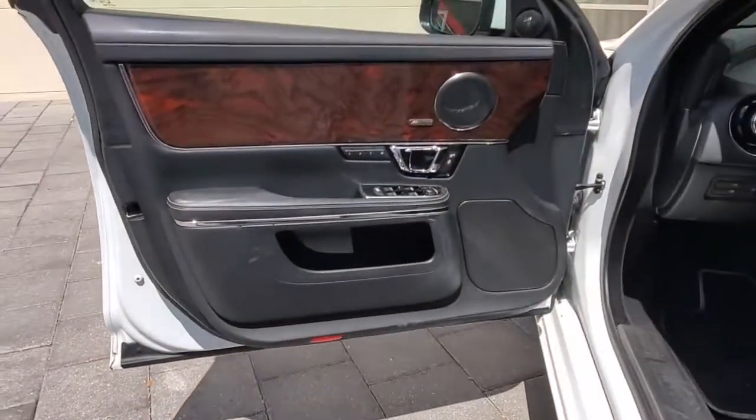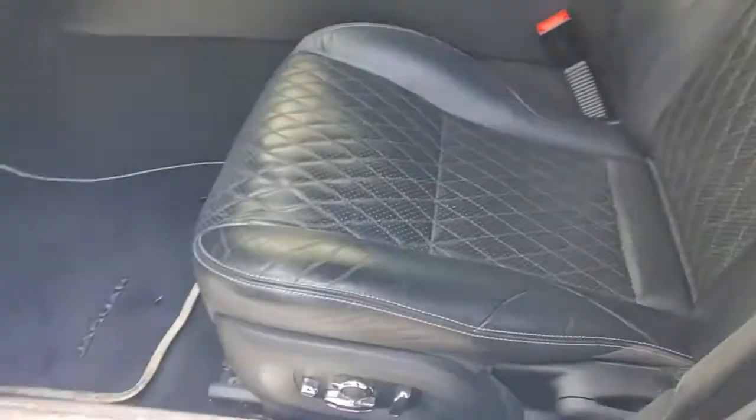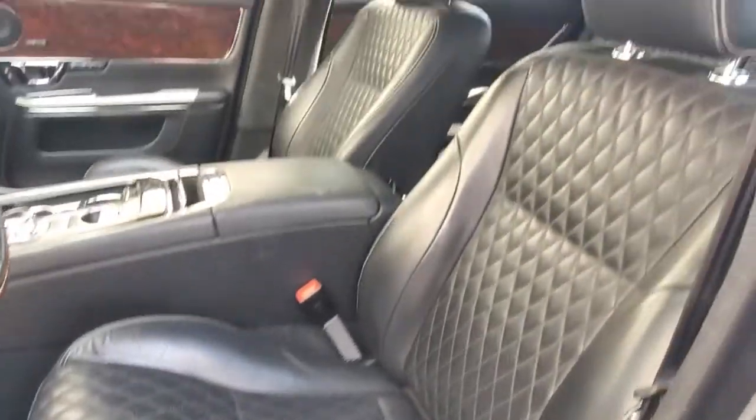Drive boldly, drive beautifully, drive the XJ. Come in for a road test. Our team will make it the best part of your day.